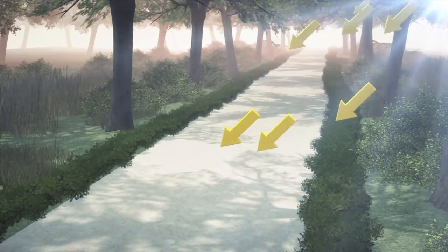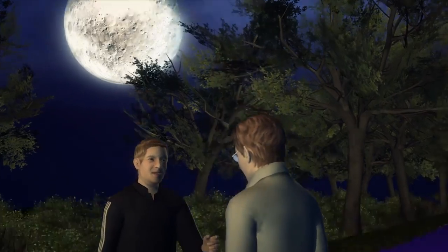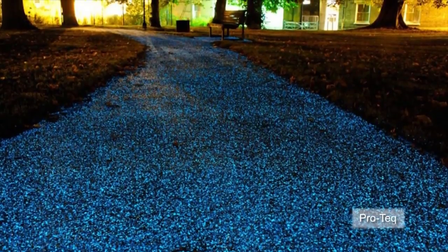The StarPath absorbs UV light during the day and releases it at night, and can also adapt to the natural lighting conditions of its surroundings. The coating is currently being trialled in Christ's Pieces, Cambridge Park in the UK.